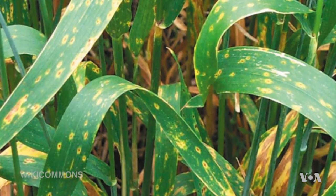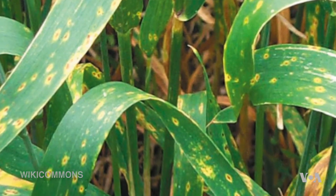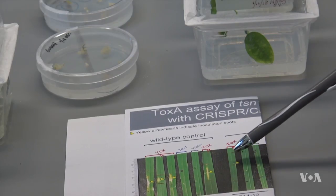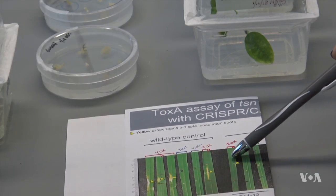These petri dishes contain wheat cultures that resist a fungal rust that can reduce yields by nearly 50%. Scientists created the rust resistance by using CRISPR to snip out a gene that made the wheat vulnerable. In this case, we use CRISPR to actually knock out a gene that's in the wheat.